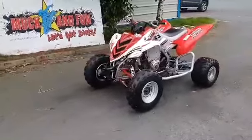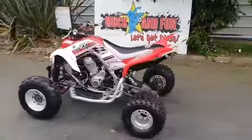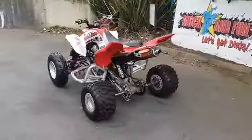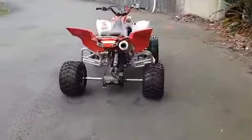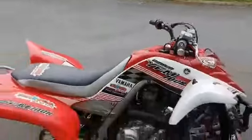And here we have the Yamaha Raptor 700R, special edition. One of the world's fastest production quads. Huge amount of extras on this machine. Seriously fast. Special edition as well.